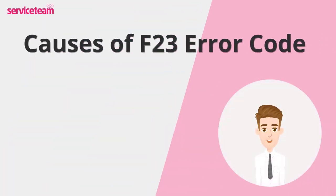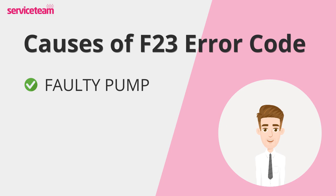Let's see what causes the F23 error. A faulty pump is a common cause of the F23 error code on your boiler. The pump is responsible for circulating water through the heating system. When it fails, the water flow becomes restricted, leading to a significant temperature difference. This malfunction can result in uneven heating and hot spots within the boiler.